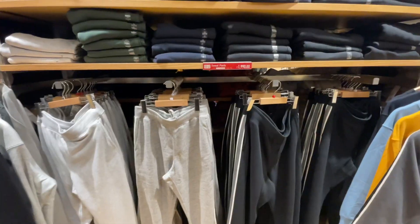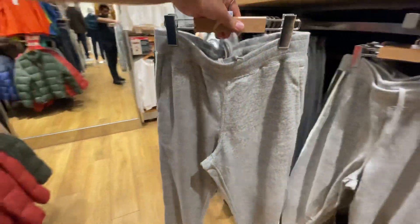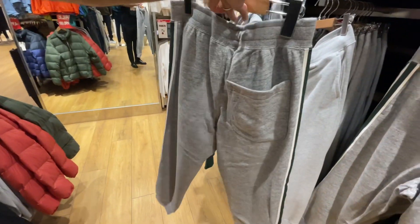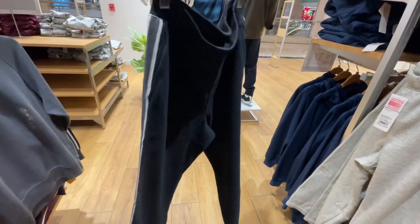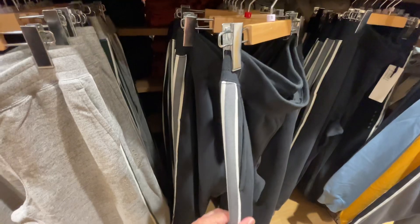Product number 5 is Uniqlo sweatpants, priced at ₹1,990. There are a lot of color options available — I recommend gray, blue, or black. There's a side stripe that gives a standout look. Great for the gym and daily casual wear.